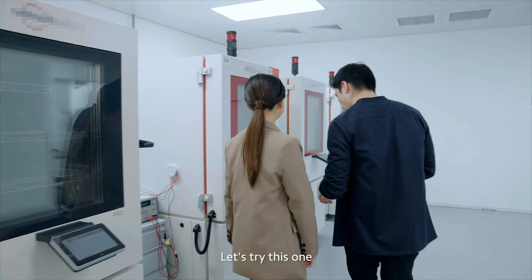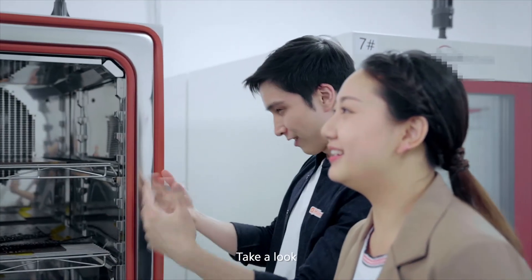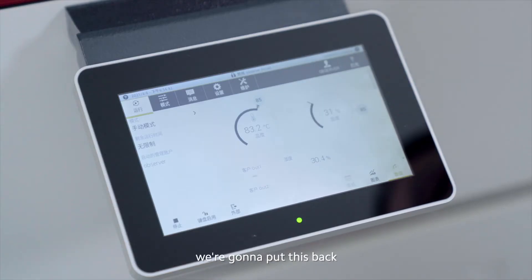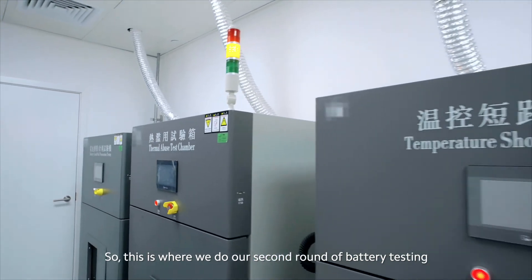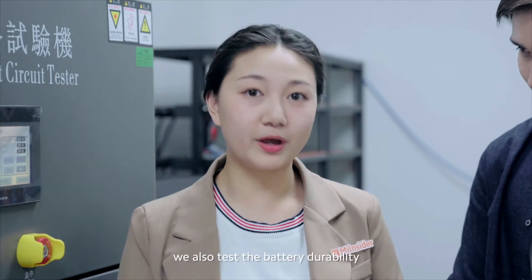I can't bear it, let's try this one. I'm not a big fan of this — we're going to put this back. So this is where we do our second round of battery tests.